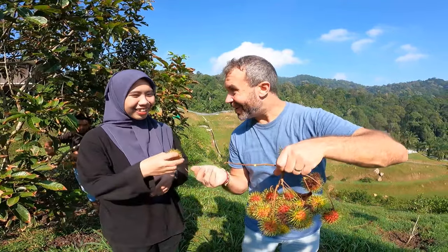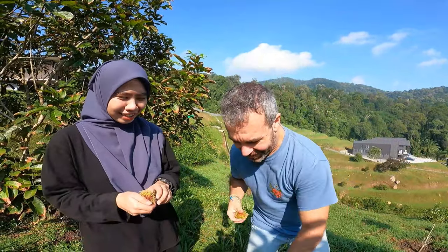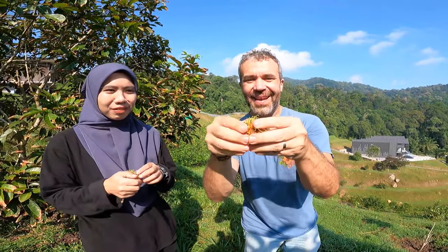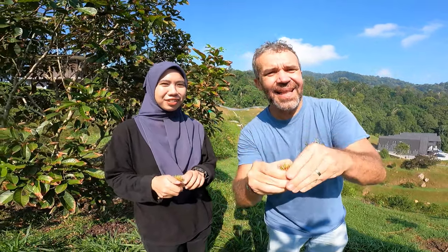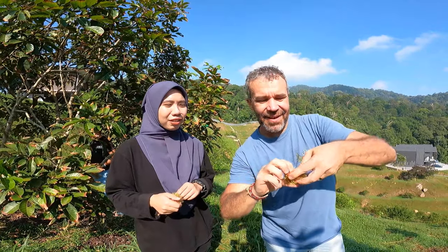I'll give you one. Thank you. You like rambutan, yeah? I've got to open one for me too. It tastes a little bit like lychee, yeah? A little bit like lychee. It's very hard to open.